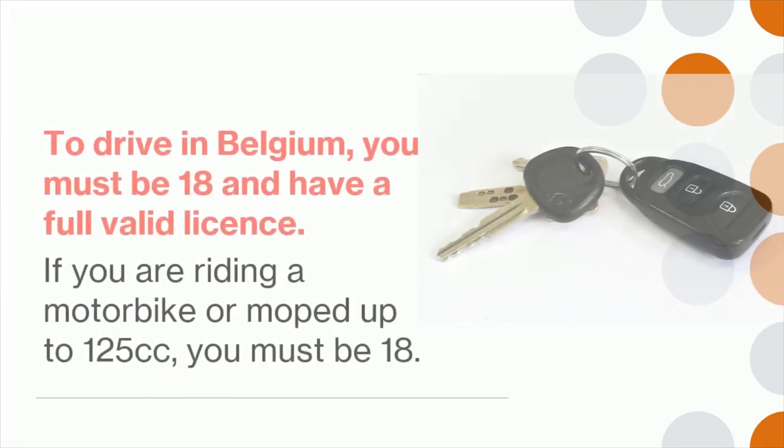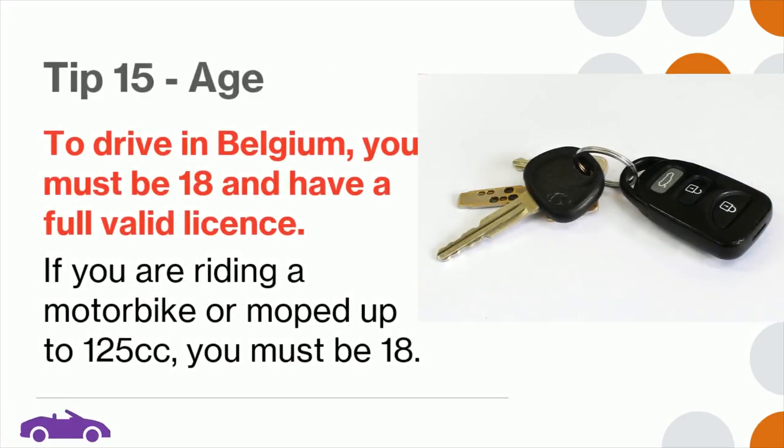Tip 15: To drive in Belgium, you must be at least 18 and have a full valid license. If you are riding a motorbike or moped up to 125cc, you must also be at least 18.